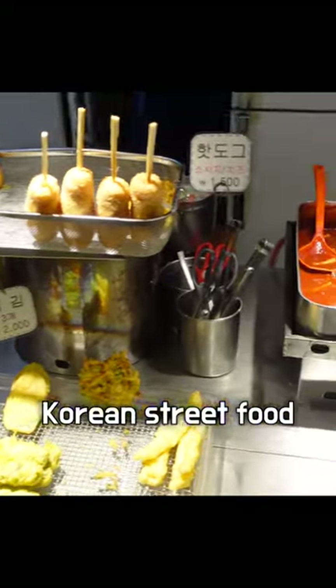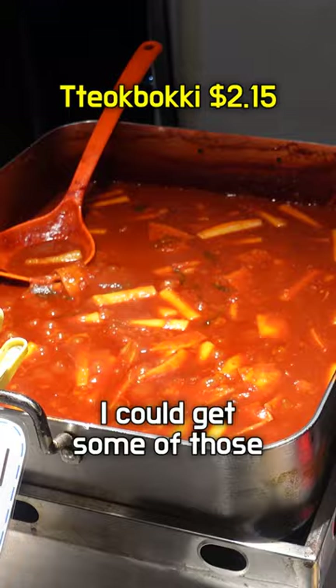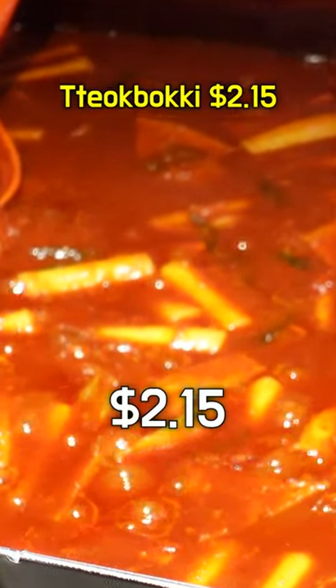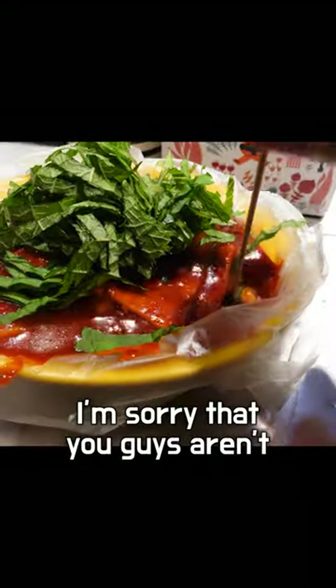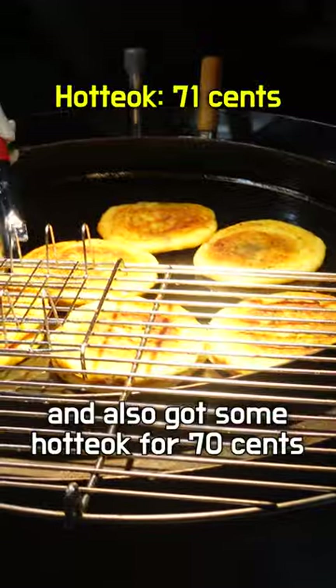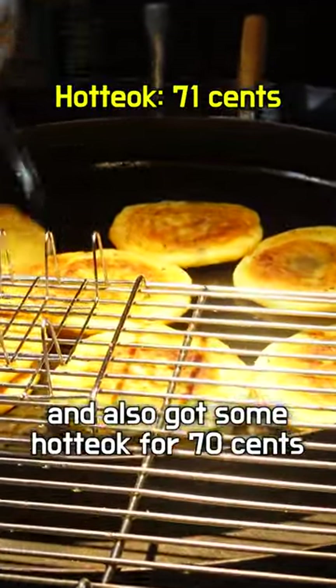How about some authentic Korean street food to end the day with? I could get some of those tteokbokki — spicy rice cake — and that's 3,000 won, $2.15. I'm sorry that you guys aren't here with me. Allow me to take a bite on your behalf. I even got fried vegetables to go with the tteokbokki, and also got some hotteok for $0.70 at the end.